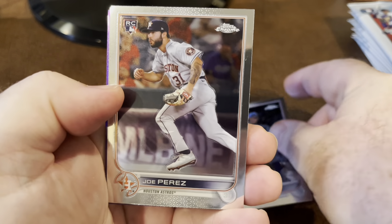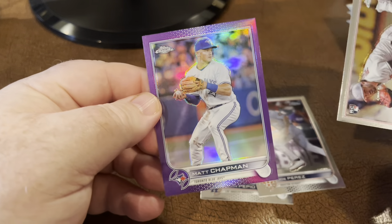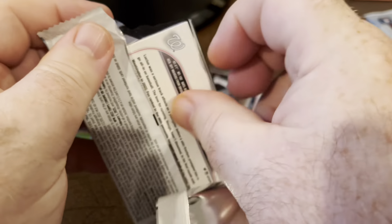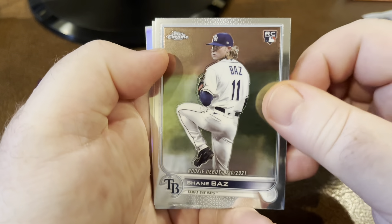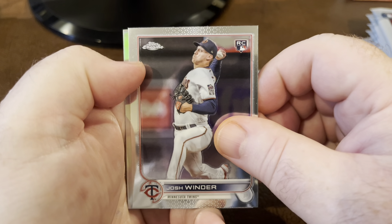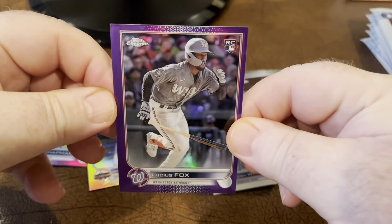Our rookie right out of the gate - Drew Perez. Three out of the gate - Connor Pilkington. And our purple is Matt Chapman. Josh Winder. Ian Happ. And Lucius Fox is the purple. Not a bad one.